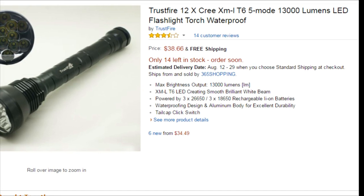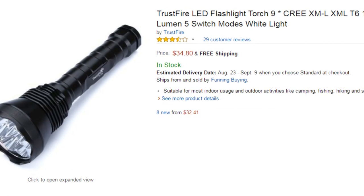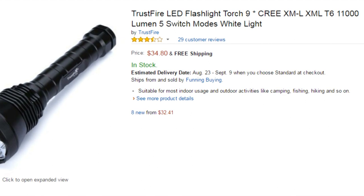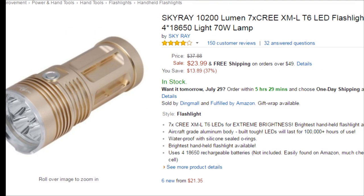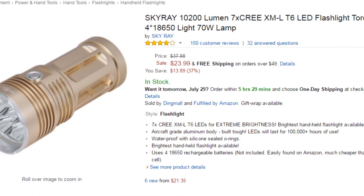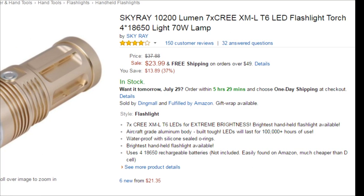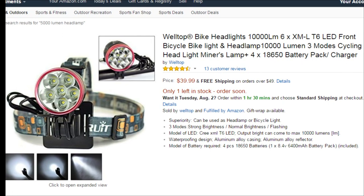ThorFire — anything with fire in the name is pretty much junk, with the exception of Surefire. Now granted, these flashlights probably still put out an ample amount of lumens for the price. But I'm looking at an 'I Know Gear 5000 lumen bright headlight flashlight' for 30 bucks — total BS. There is no possible way you can get a 5,000 lumen headlamp for that price. 5,000 lumen headlamps don't even exist.